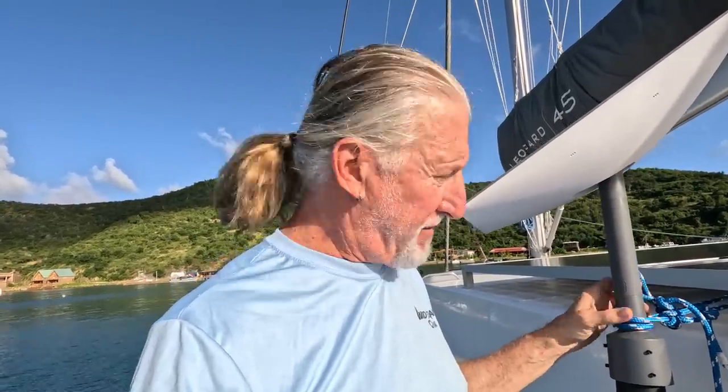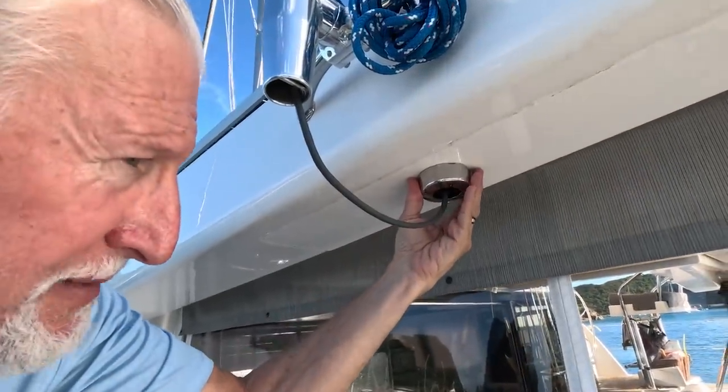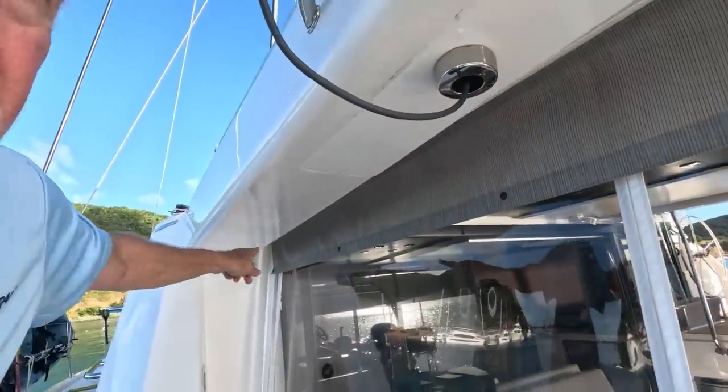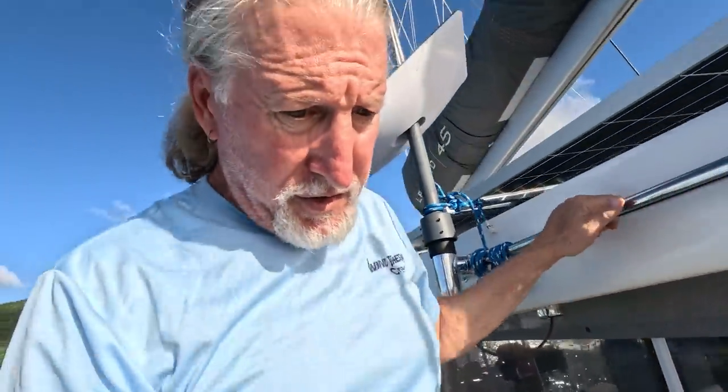So I got to take this off. We drilled a hole under here, put one of these clamshells on, and snaked the cable through here. It's really easy to do — it took us just a couple of minutes to snake it through.